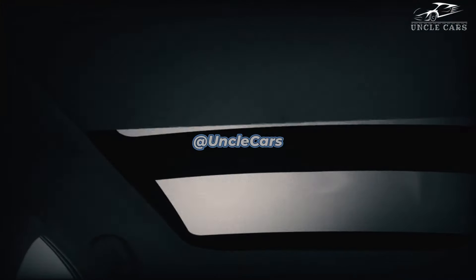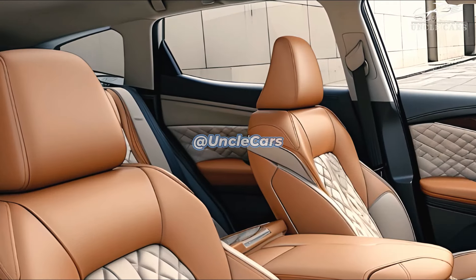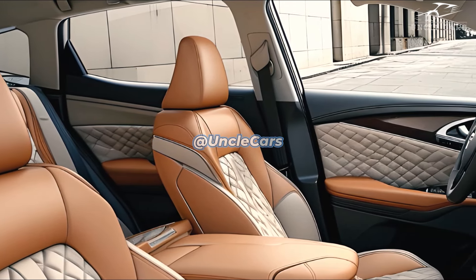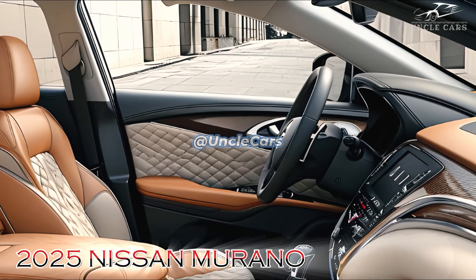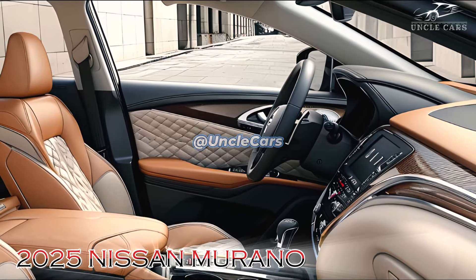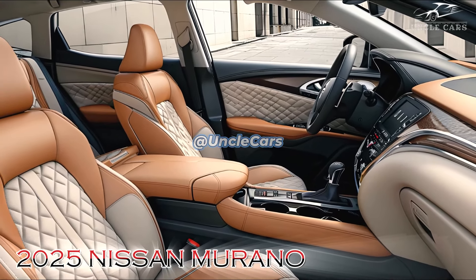We can also anticipate that the Murano will be equipped with a variety of ADAS features, including adaptive cruise control, automated emergency braking, and lane-keeping assistance. It is highly probable that the 2025 Murano's engine will persist in providing a smooth and trouble-free driving experience.